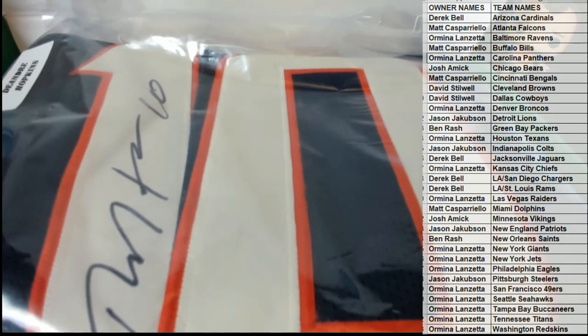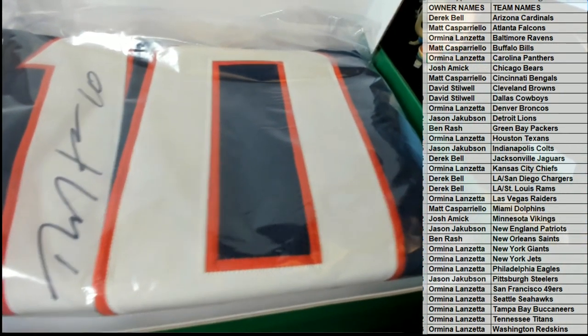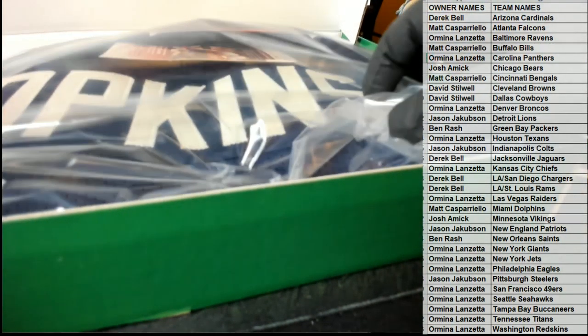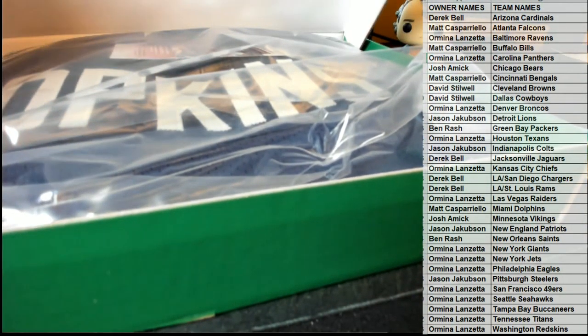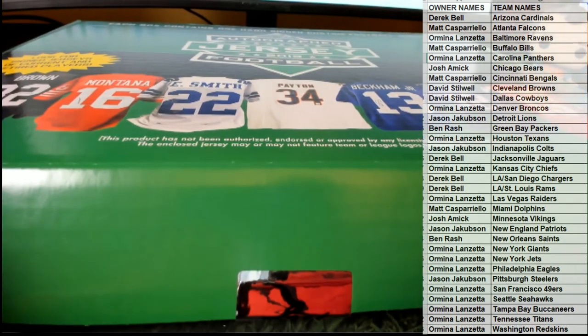Check that out — DeAndre Hopkins right there, nice signature. Very cool. Let's see who's got the Texans. Chris! All right man, Chris L — DeAndre Hopkins, nice JSA autograph jersey, nice hit Chris! That one is coming to you. Nice D-Hop! All right, great stuff guys. That is the 2019 Leaf jersey, number 507. Thank you everybody for joining!